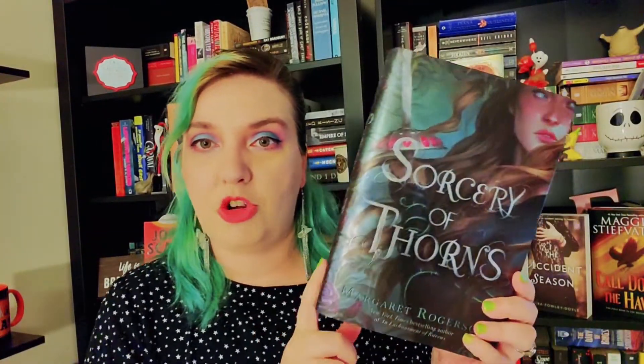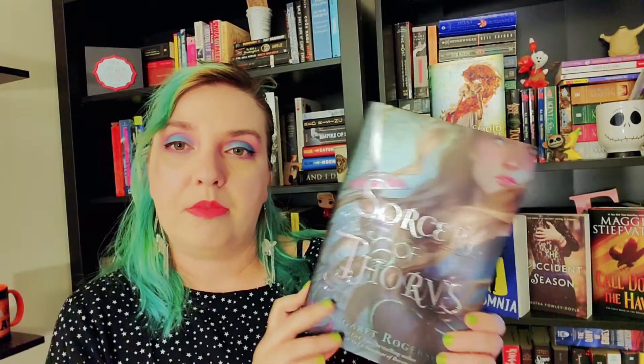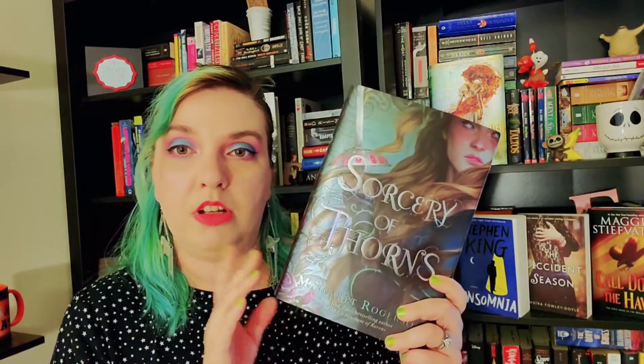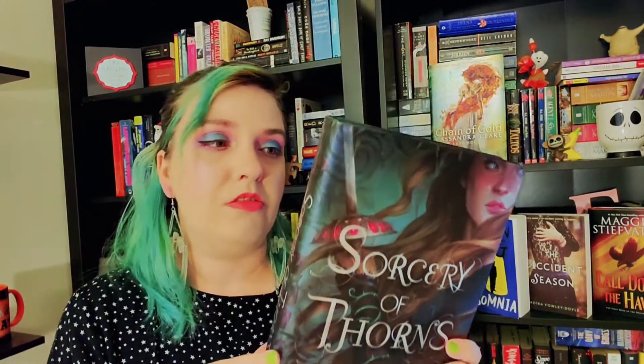And then the last book I grabbed is Sorcery of Thorns by Margaret Rogerson. I think it's about a library with like Fae maybe — I don't really recall.